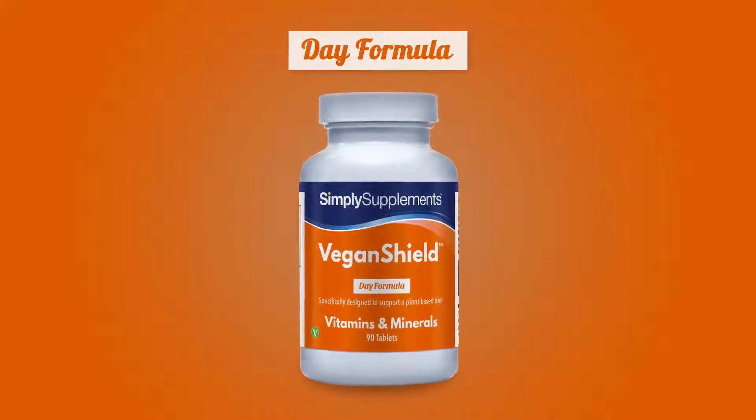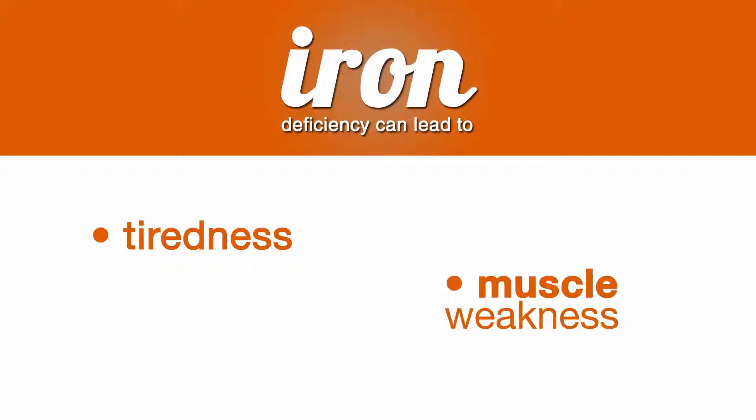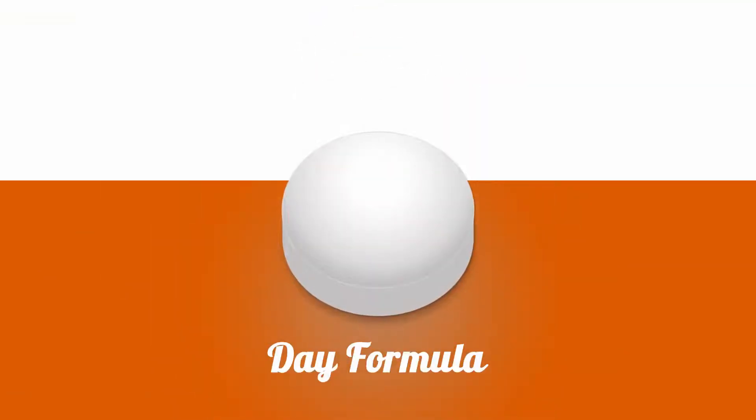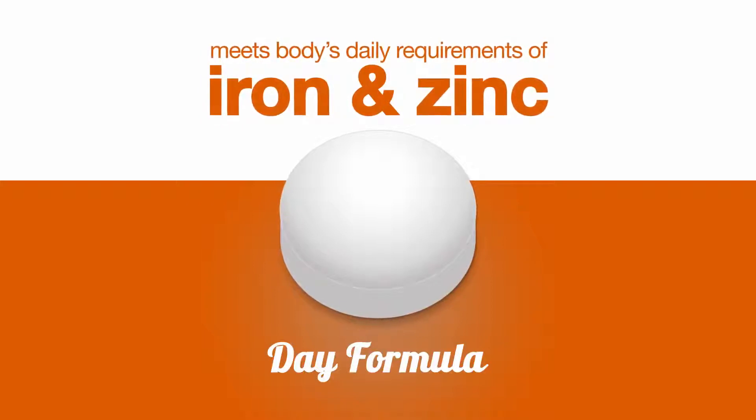Vitamin B12 and iron can both be difficult to find in a plant-based diet. Iron is a crucial building block of red blood cells, so deficiency can lead to symptoms such as tiredness or muscle weakness. Fortunately, every Vegan Shield Day formula tablet is designed to meet your body's daily requirement for both of these nutrients, all in one simple little tablet.